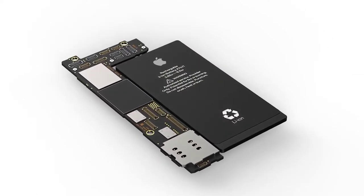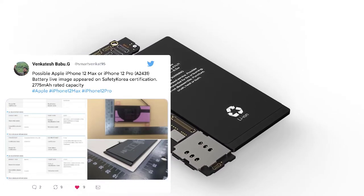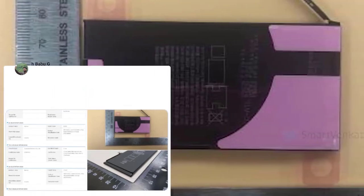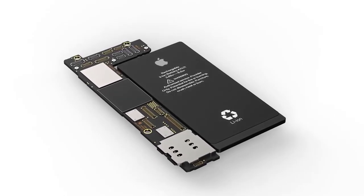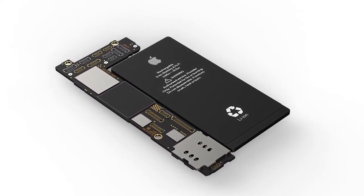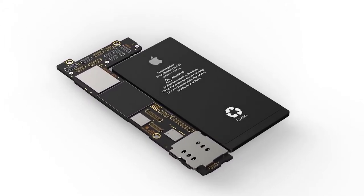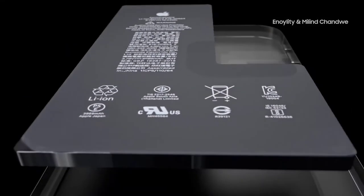Before getting into the iPhone 12 upgrades, let's discuss a very unpopular downgrade: the battery capacity. The battery certification showed the iPhone 12 battery is 2,775mAh for the iPhone 12 Max and iPhone 12 Pro. The 5.4-inch iPhone 12 battery only has 2,227mAh, while the iPhone 12 Pro Max has 3,687mAh. Given the increased efficiency of the A14, battery life should still not be a problem.